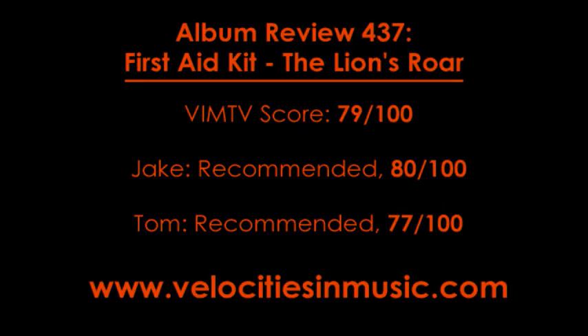Let us know at www.velocitiesinmusic.com or youtube.com/velocitiesinmusic. Also follow us on Twitter, like us on Facebook — that's where we do most of our conversing about albums. Leave us a comment or shoot us a tweet about what you thought about this album because there's a lot of varying opinions out there right now. Some people are very hot on First Aid Kit and some people aren't, so we'd love to hear your opinion and get you involved in the conversation. I'm Jake. I'm Tom. And we are VIMTV — Moving Music Critique Forward.